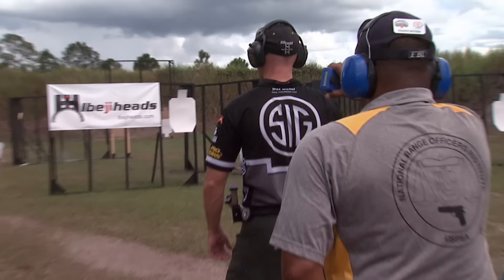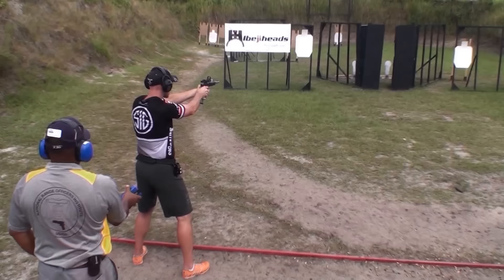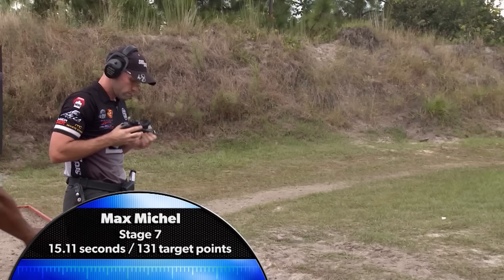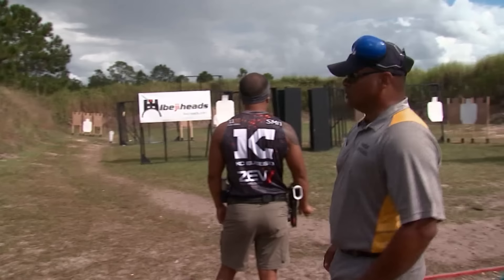Max Michel is next. Right away there's the key difference — he is starting on the left. This should eliminate one of the positions in the middle for Max. One extra shot on the first steel there. He's gone to the end and he'll have to come back for that last steel. And there it is — more than three seconds faster than Eddie. 15.11 is the fastest time we've had on the match. Awesome, dude. Good job. Thank you very much.